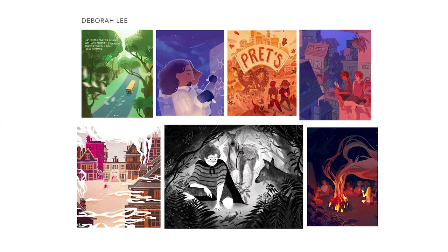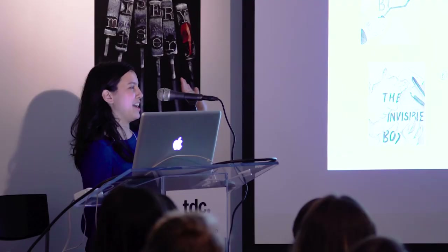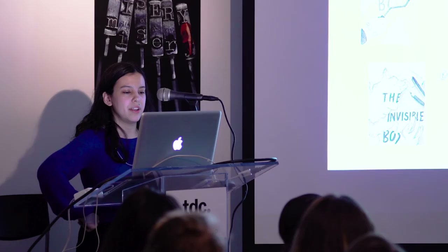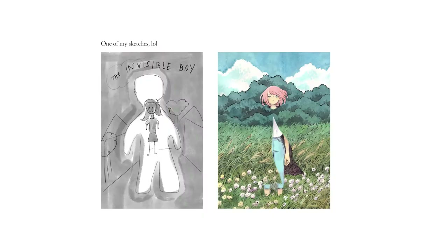Usually I present five-ish illustrators to my creative director and we narrow it down from there. We chose Deb because she had all the things we were looking for — she was literary, she had kid appeal, her characters were so sweet in their faces, the color palette was great, and we could tell from her portfolio that she was a conceptual thinker. We really wanted to go with something conceptual as opposed to just plain characters. The first round of sketches — I love Deb because she explains everything as she does it. The first one referenced whitewashed bricks, playing with typography disappearing with paint, hinting at abuse via band-aids. None of these were exactly right because they didn't have the big kid appeal we were looking for — in middle grade, they usually want to see the character on it.